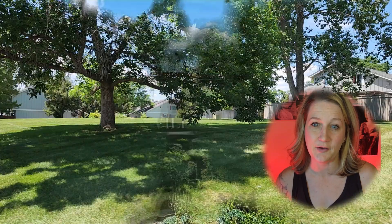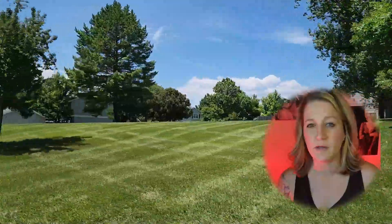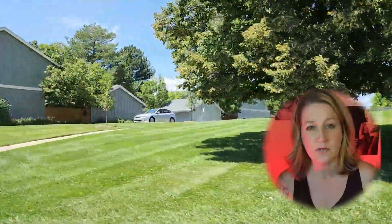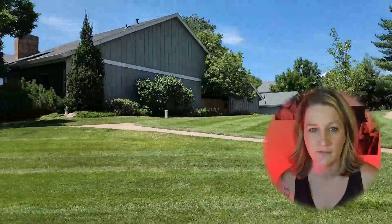Welcome to Willow Creek, Centennial, Colorado, where the perfect blend of community, convenience, and natural beauty come together to offer a truly exceptional lifestyle.